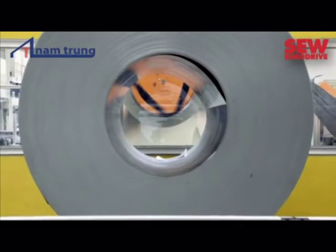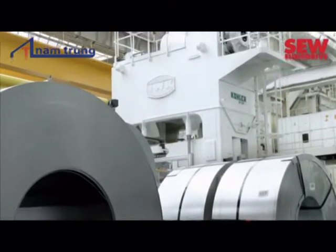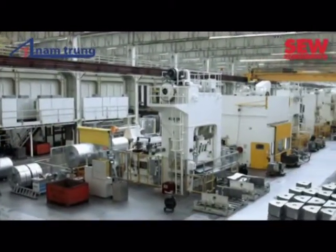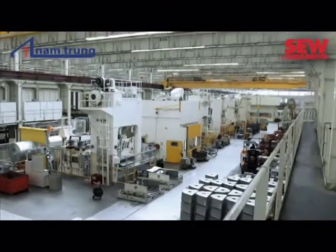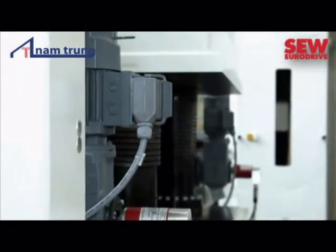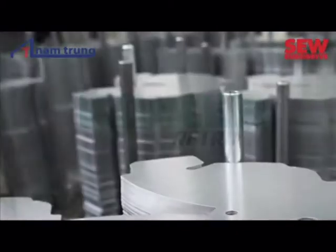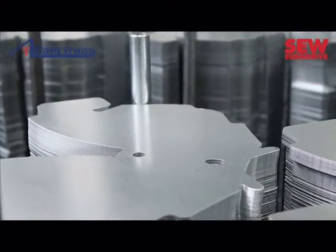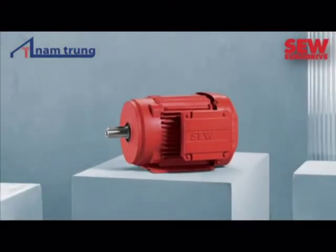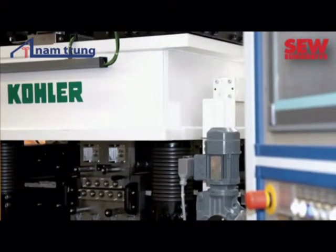Saving energy while delivering the same or even better performance — this is also one of the requirements for production processes in the automotive industry. In the huge production lines of the Volkswagen Group, reliable drive technology from SEW is making a significant contribution. Volkswagen has been using SEW drive technology in its paint and press lines. Together with Kohler-Maschinenbau from Friesenheim, Germany, a fast press for structural small parts was radically modernized. VW explicitly requested motors and gear units from SEW EuroDrive. The retrofitted press plant doubled its performance while energy consumption was reduced by up to one third.